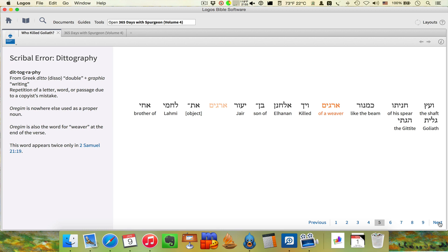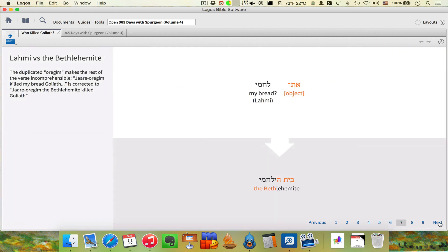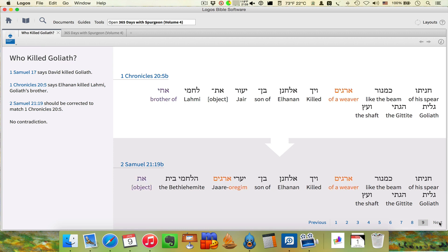It's explaining what dittography was — the movement of the weaver's beam between the two texts, between what we believe to be the original accurate text and what you end up with in 2 Samuel 21:19. It shows this strange reduplication that doesn't make a whole lot of sense. Then it talks about the direct object marker and how this became Lahmi, became Bethlehemite, and then Achi becomes the direct object, so Goliath becomes the direct object of the verb 'to kill.' All of the relevant terms are shown in the proper colors. It's just really, really well done. I was really, really impressed.